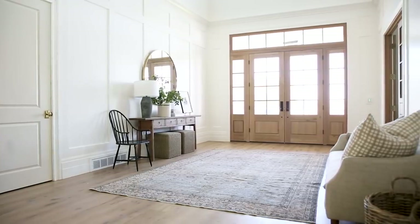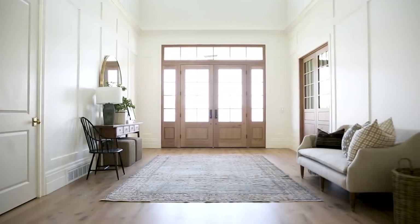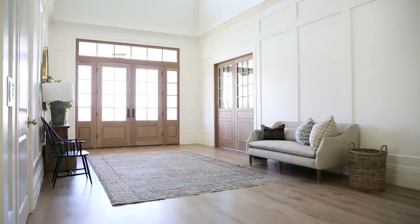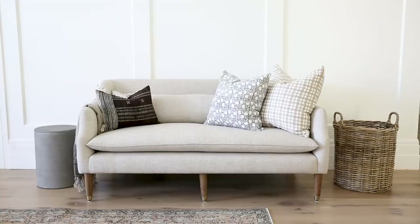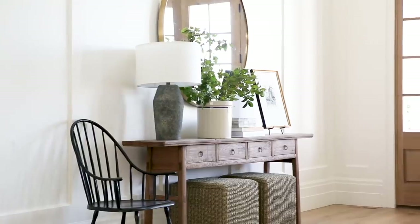The entry is so large that we were able to fit this console moment, this beautiful vintage rug at the center, and even a little settee with room to spare — room to sit down and take your boots off, check your mirror on your way in or out. That sets the casual feeling they were going for.